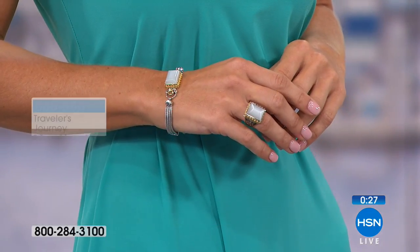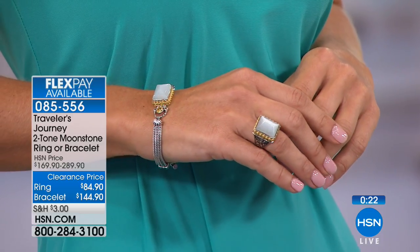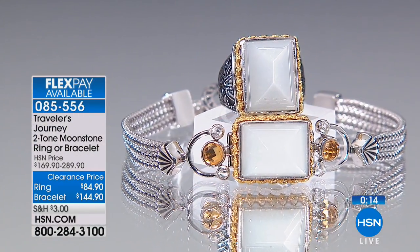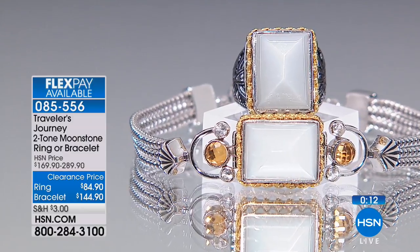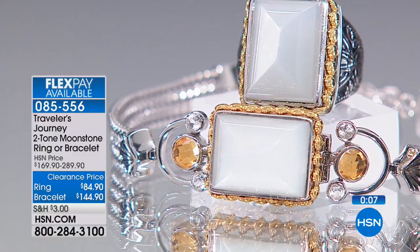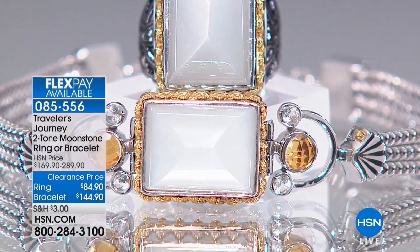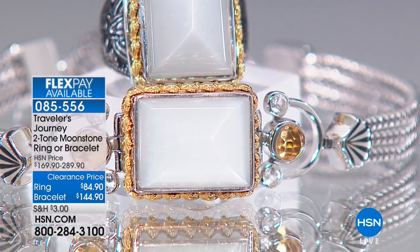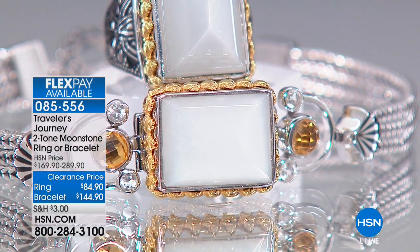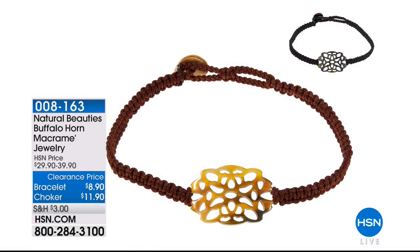The ring is available in sizes 6 through 12. It's beautifully balanced — even though you get a nice big look on the finger, the sterling silver tapers all the way around the back without it spinning or flipping. The ring is about three quarters of an inch across. The bracelet is seven and a half inches in length, plus it has a beautiful triple strand with the toggle closure and the additional stone. A pretty phenomenal buy today.